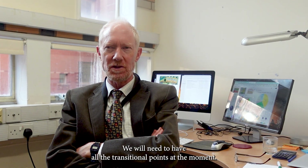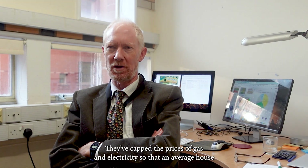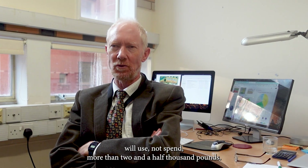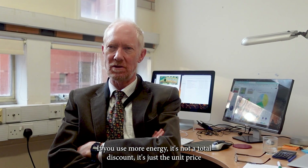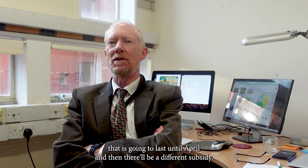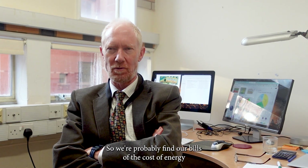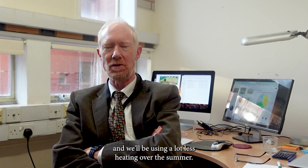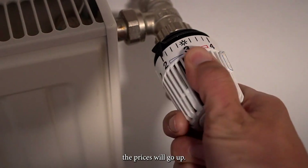We're in an odd transitional point at the moment. The cost of energy is heavily subsidised by the government. They've capped the unit price of gas and electricity so that an average household won't spend more than about two and a half thousand pounds — but it could spend more if more energy is used, since it's the unit price that's capped, not the total. That cap is in place until April, after which there will be a different, less generous subsidy, so bills will likely rise. Over the summer, lower heating demand will reduce gas use, even as prices go up.